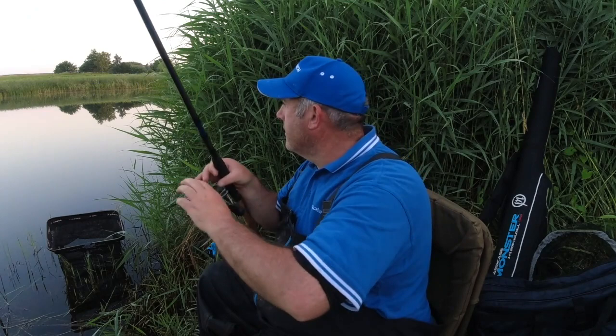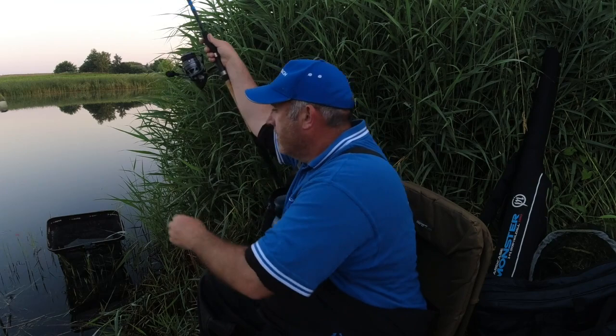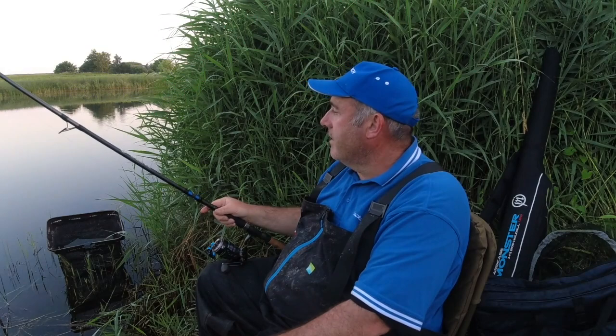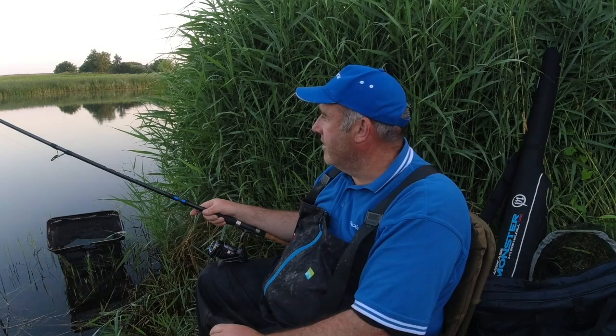Good morning, joining me this morning back on the banks of the relief channel for another early morning session. Set the alarm for 2 a.m., was out of the house by half two, and on the peg sorted by half past three. Reason being it's going to be very, very warm — I did an early session yesterday and had one bream. It's forecast to be just over 30 degrees today, so I get out really early, grab a few hours, then around 10 o'clock I'll be away.